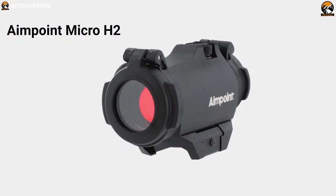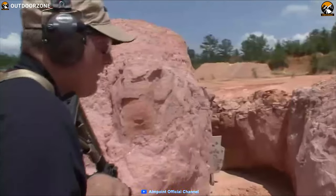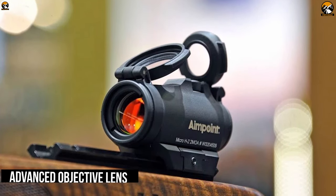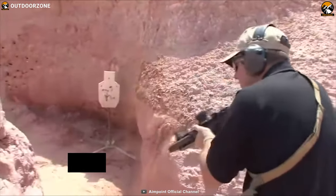The Aimpoint Micro H2 was designed for users who require an extremely rugged, lightweight, and compact red dot sight to improve their accuracy. It comes with an advanced objective lens that improves the shape and clarity of the two MOA dot, as well as an extremely low amount of parallax.